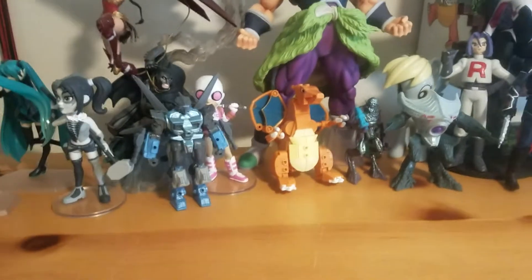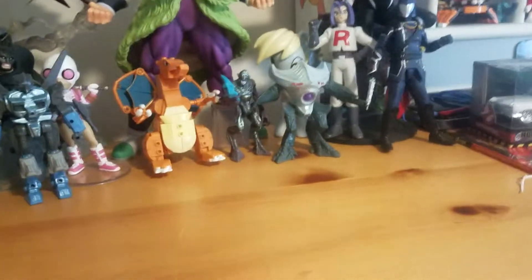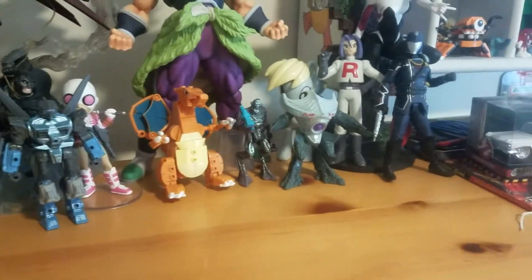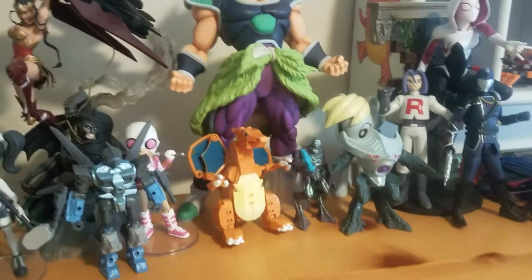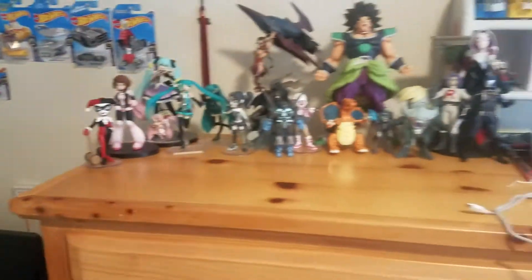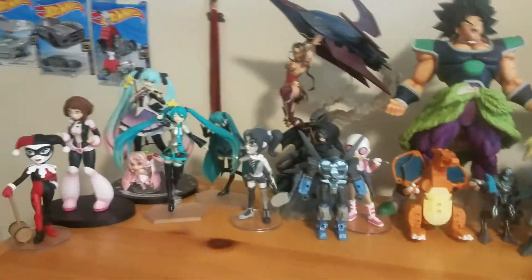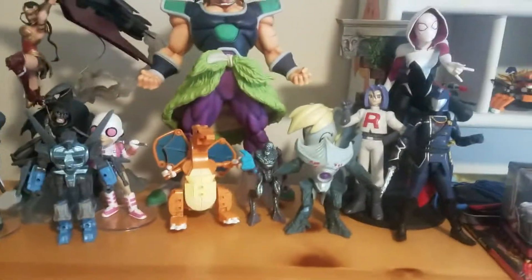I figured I'd do an update as far as where I put the previous things from last week and last month, before I finally put everything away for this month's purchases. As you guys can probably see, I did put Brawly in a miscellaneous shelf, because I don't really have a rhyme or reason to that shelf — it's just a couple things I appreciate and like, so I put them there.